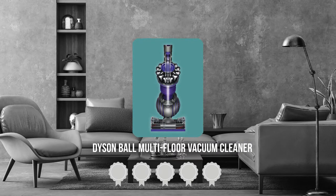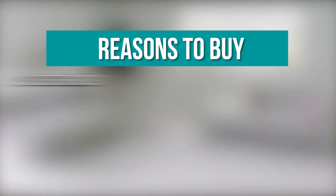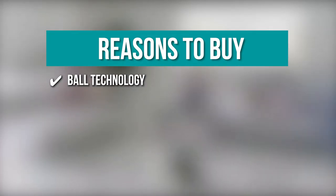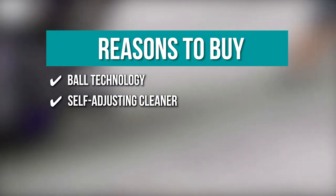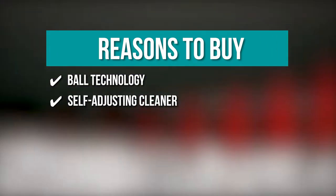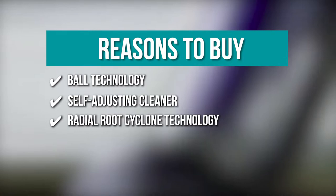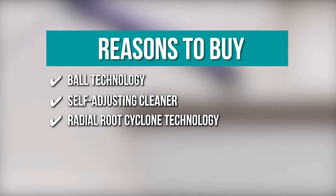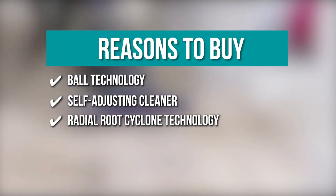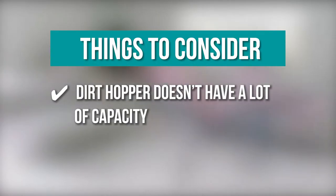TrustedShopperGuy.com has awarded the Dyson Ball Multi-Floor Vacuum Cleaner a four-batch rating. The team recommends this purchase based on the following: Ball Technology that allows you to shift around furniture and reach difficult areas despite obstacles. Self-Adjusting Cleaner Head with an active base plate that lowers and raises automatically based on how attached dirt is to the surface. Radial Root Cyclone Technology that deep cleans vinyl, tile, wood, and carpeted floors. Note: the dirt hopper doesn't have a lot of capacity.